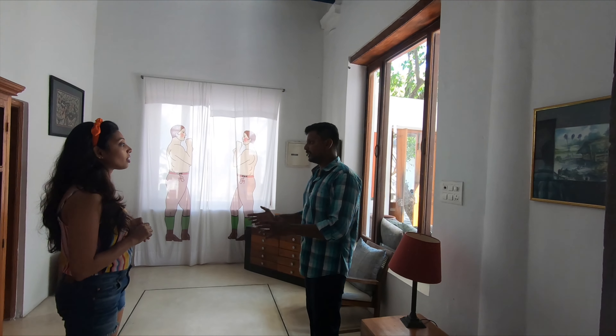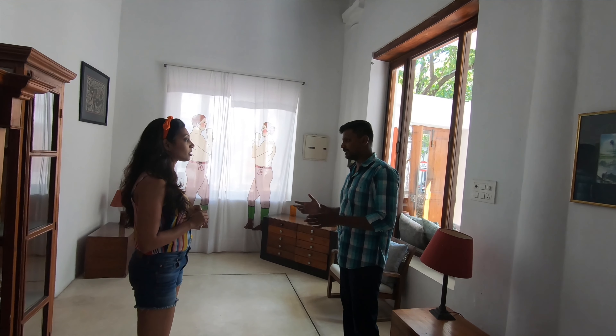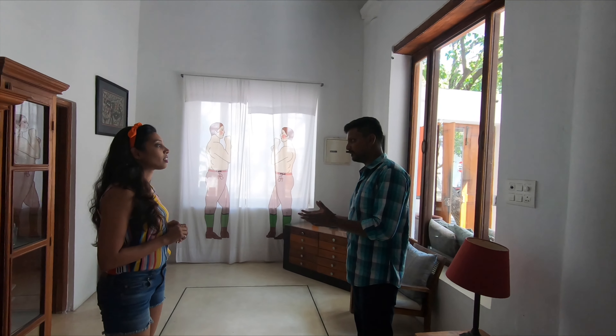That's the reception. I am with the manager Bala of this place — he is going to tell us more about this property.